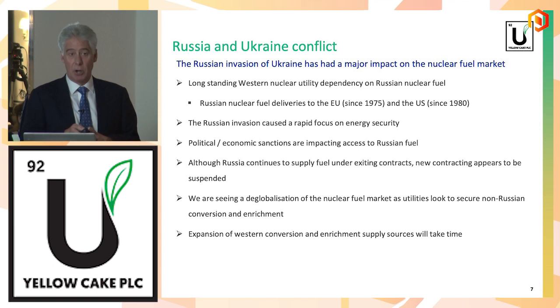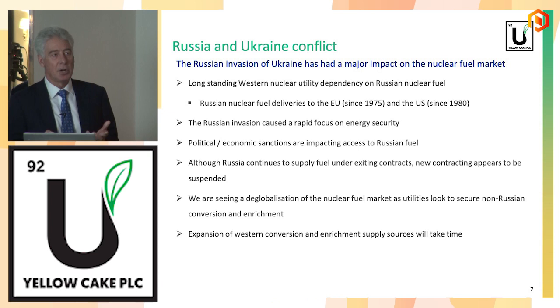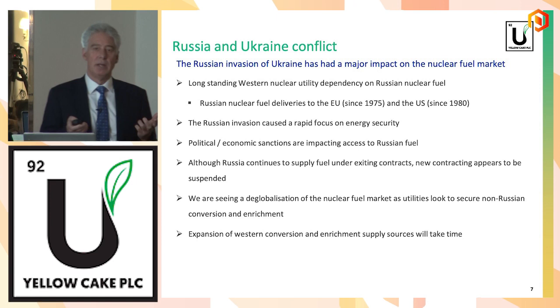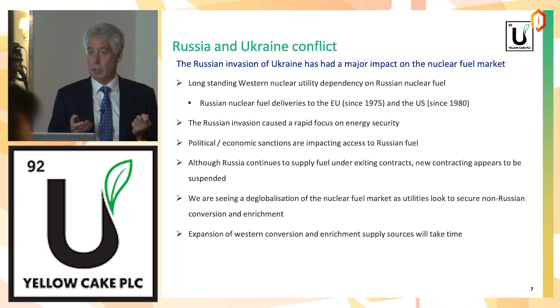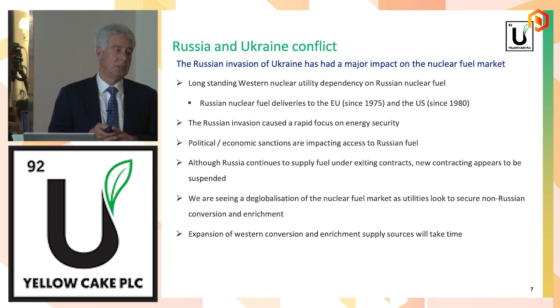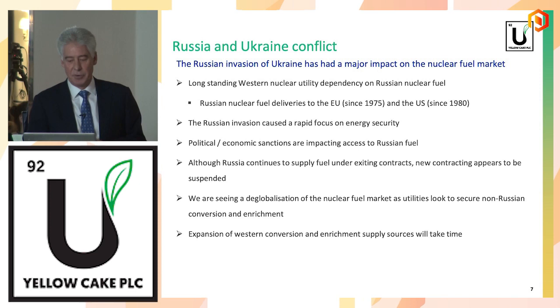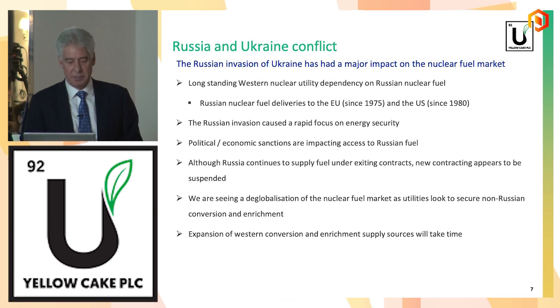What we are seeing is a lot of companies migrating away from Russian supply. Existing contracts are being honoured, but there's basically been a pause on contracting for new supply. We're starting to see a deglobalization of the fuel chain. Previously there was a lot of contracting with Russia; now Western utilities are scrambling to find non-Russian sources of enrichment and conversion. The West can build conversion and enrichment facilities, but it could take up to five years to build new enrichment capacity. What happens between now and then is the very interesting question.